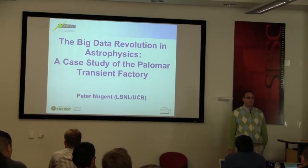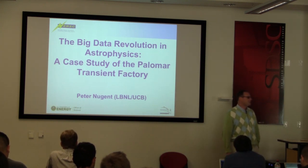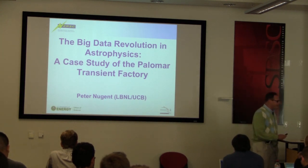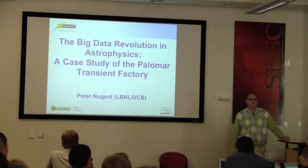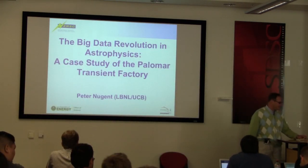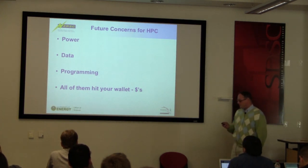Today I wanted to start off with a few slides on some problems for the future that your generation is going to have to figure out how to solve, and I'm going to be faced with figuring out how to pay for it. Then I wanted to move on to a story about real-time transient searching, which is slightly different than what you've been getting in the past week. So: future concerns for high performance computing.